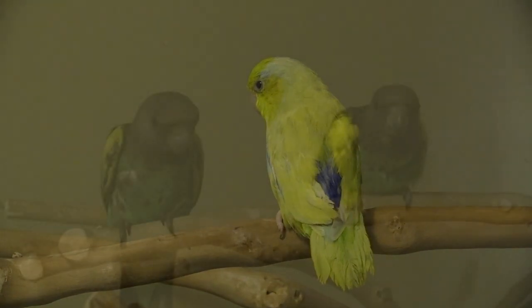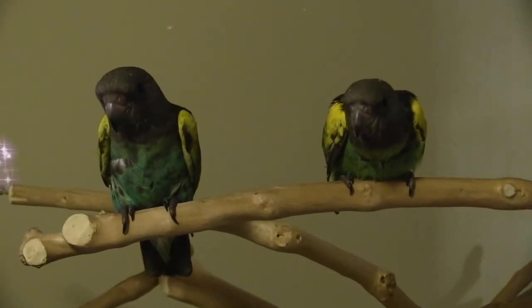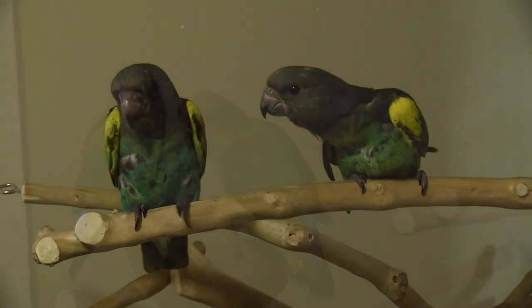We also test each bird for psittacosis and PBFD through a third-party laboratory.